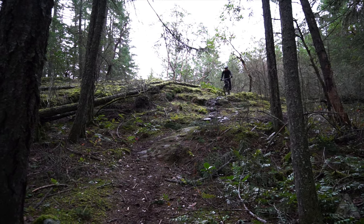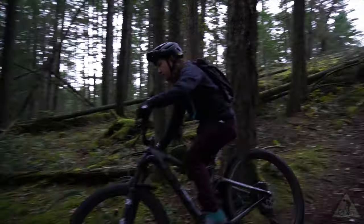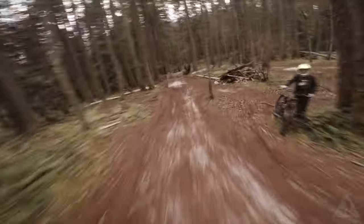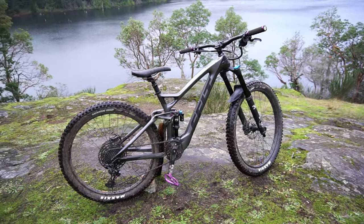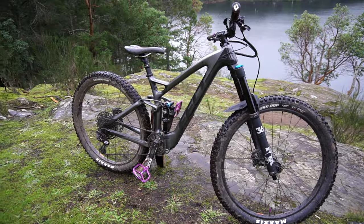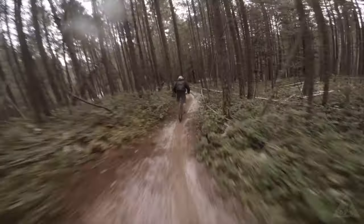On the descents it handles very confidently. The suspension design aids in this by providing lots of support mid-stroke as well as preventing harsh bottom outs. The bike responds really well when you dig in that extra bit to push it hard through technical sections and carry momentum, and it feels very stable under hard compressions. I've encountered many scenarios where my old bike would tend to feel unsettled and dive hard into the bottom end of its travel, but the Compulsion seems to handle these moments with ease. The bike is really playful, likes to stay light on the front end, and is pleasantly easy to handle through tight switchbacks and hairpin turns.